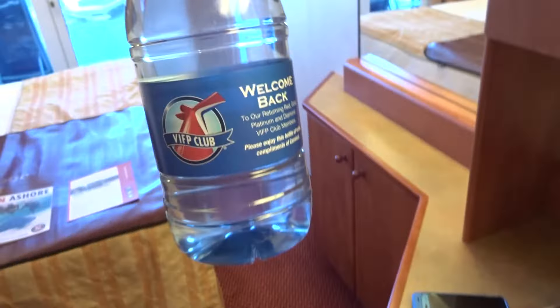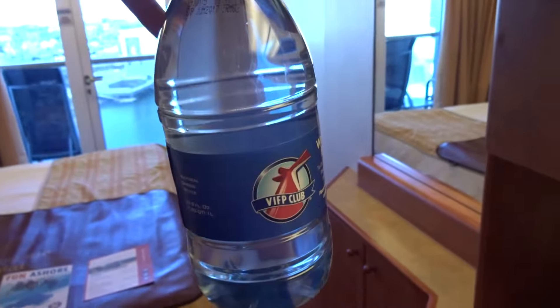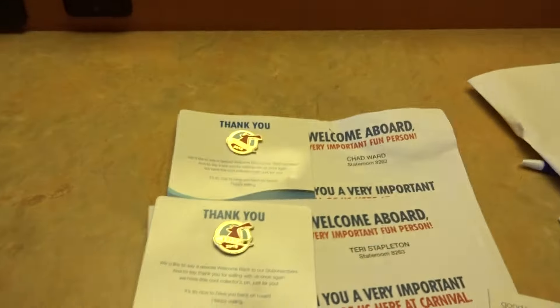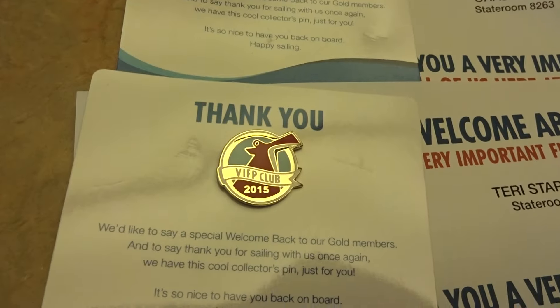They give you two big bottles of water now — I don't know if you guys have seen this. It's a welcome back from the VIFP club because we're gold members. So there's that, we got our pins.